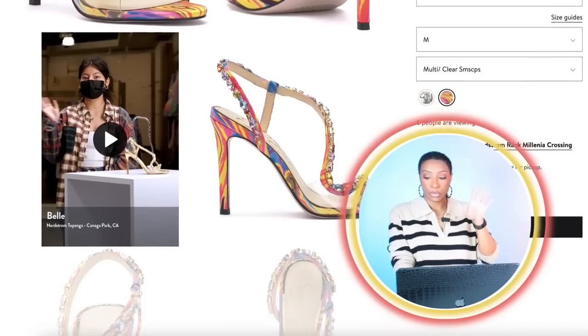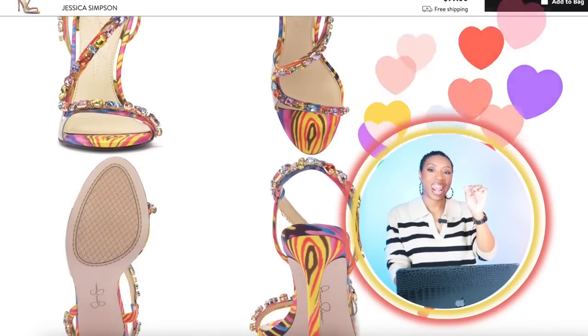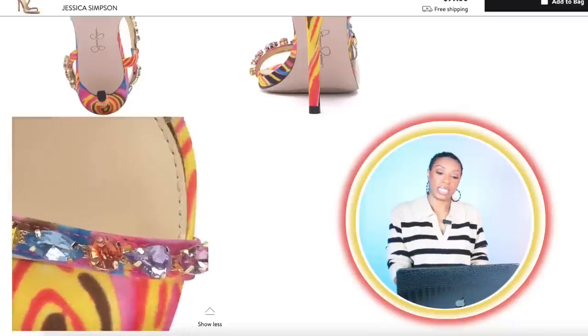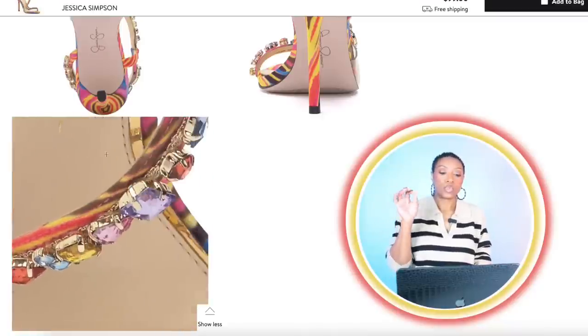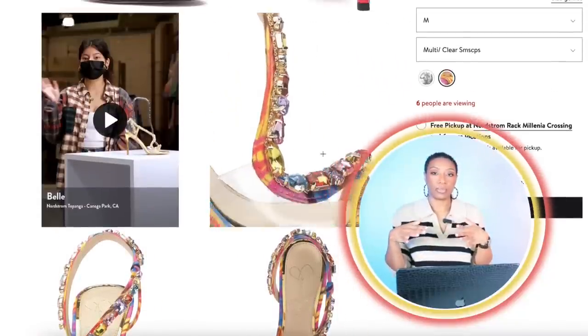Then we're going to Nordstrom to check out these shoes because these shoes — love it. These are by Jessica Simpson, called the Jason Sandal. They come in two colors — we're looking at the multicolored pair here. They're $99, and this is going to pull in lots of different colors: a little bit of blue which pulls into the culottes, yellow, orange, and all kinds of other colors.